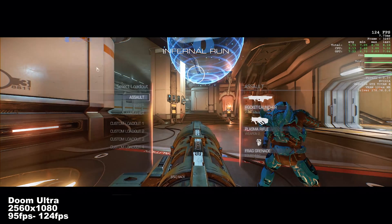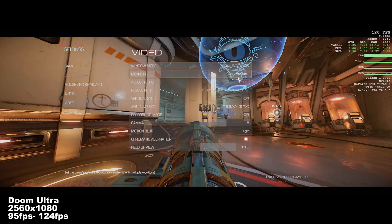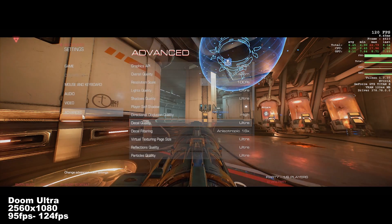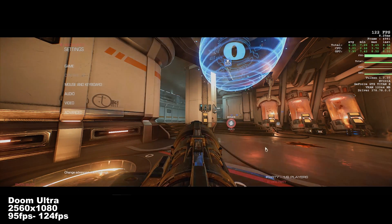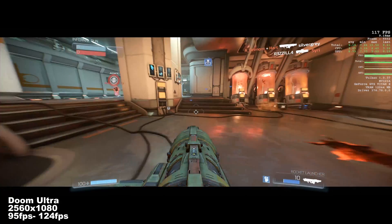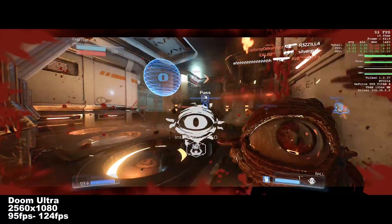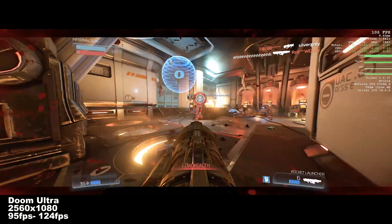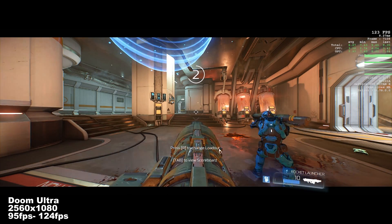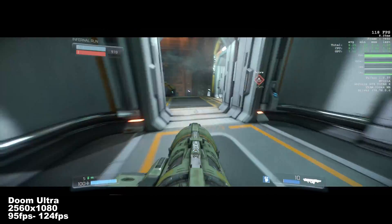Our final game is Doom, and right off the bat you can see the game settings show a resolution of 2560 by 1080 — Vulkan, everything at ultra — and we're doing 120 frames per second. Our CPU load is pretty low at 3 and 2, with an average of about 3.47, so you've got really low CPU loads, which is good. GPU load is also not too bad at around 8. You can see how well this performs — it's a really good indication of how much your processor is handling.